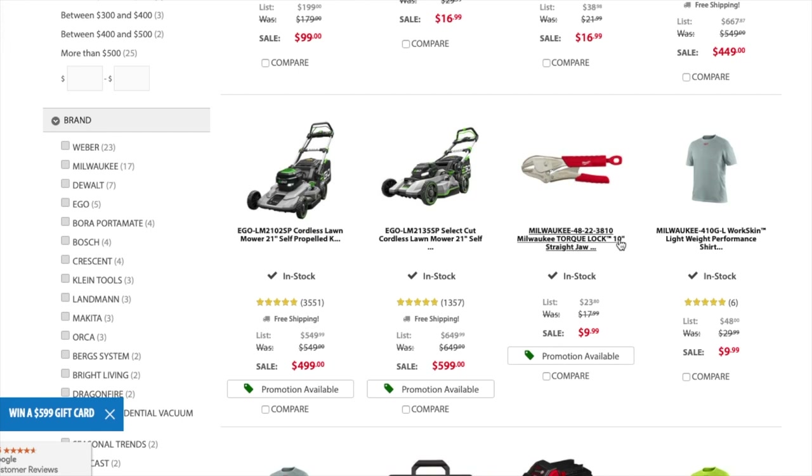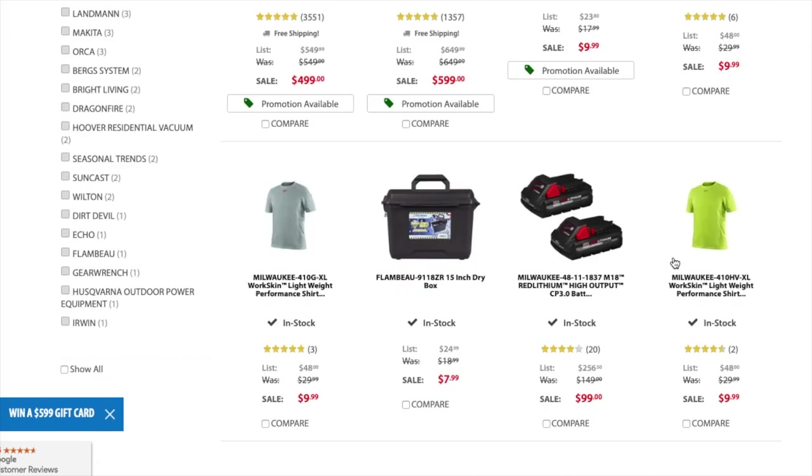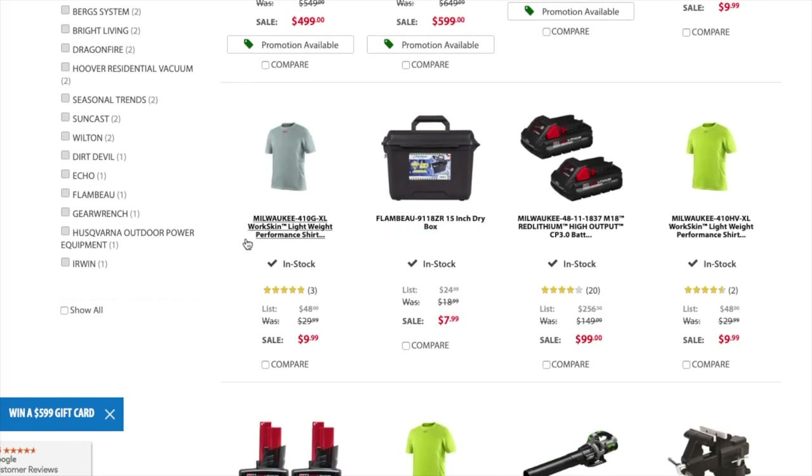You got the Milwaukee 2048-22-38 torque lock 10-inch straight jaw locking pliers for $9.99 — that's a good deal. You got the lightweight performance shirt from Milwaukee for $9.99, the XL performance shirt for $9.99, and the 15-inch dry box for $7.99.